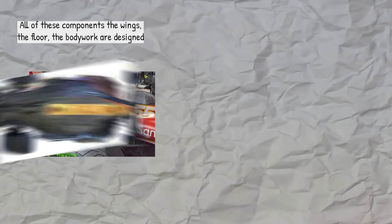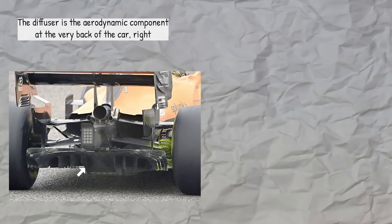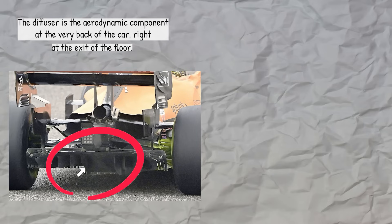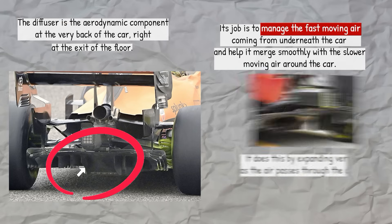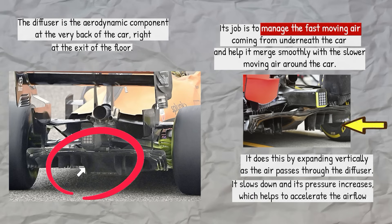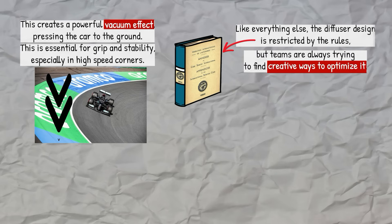All of these components — the wings, the floor, the bodywork — are designed to manage the air as it flows over and under the car. But what happens to the air at the very end? There's one final critical piece of aerodynamic hardware at the back: the diffuser. The diffuser is the aerodynamic component at the very back of the car, right at the exit of the floor. Its job is to manage the fast-moving air coming from underneath the car and help it merge smoothly with the slower-moving air around the car. It does this by expanding vertically — as the air passes through the diffuser, it slows down and its pressure increases, which helps to accelerate the airflow under the car even more. This creates a powerful vacuum effect, pressing the car to the ground, which is essential for grip and stability especially in high-speed corners. Like everything else, the diffuser's design is restricted by the rules, but teams are always trying to find creative ways to optimize it.